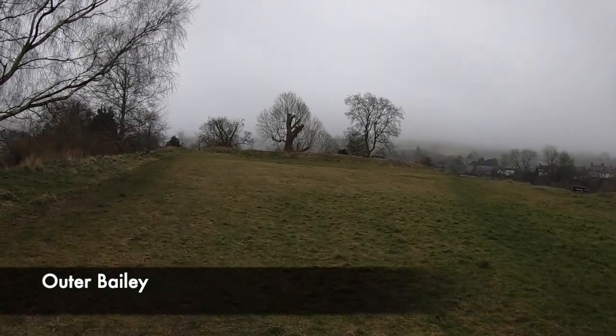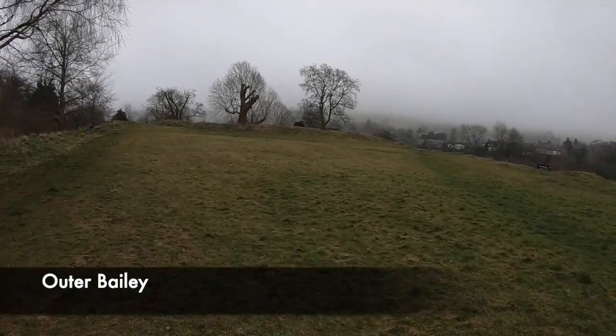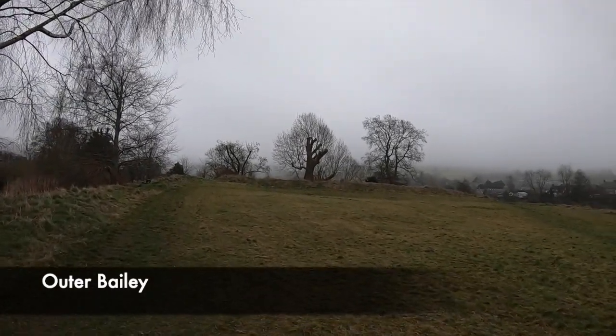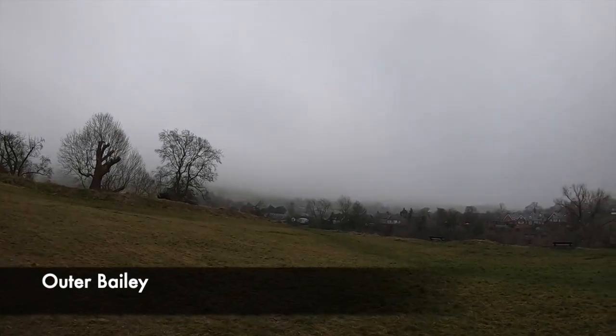On top of the outer baileys would have been many other buildings essential to the castle's upkeep and existence. Although nothing stands today of these buildings, you could have found here a castle farm, accommodation for the Lord's soldiers and servants, a bakehouse, a brew house, stables, and also stores. These buildings would have provided food, drink and protection for the Lord, who would be staying inside the castle's inner baileys in the keep. This area of the castle would have been teeming with activity and noise, with workers willing to meet the needs and demands of the castle's owner.